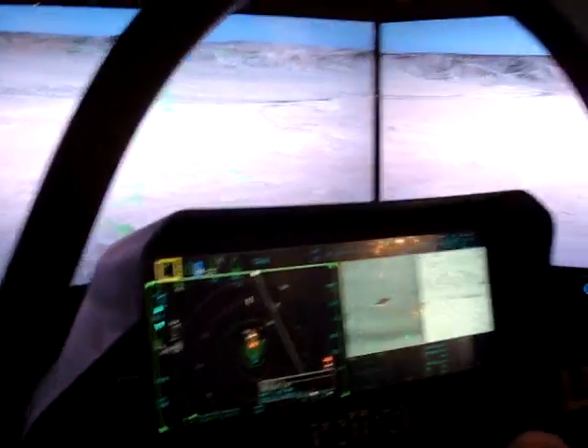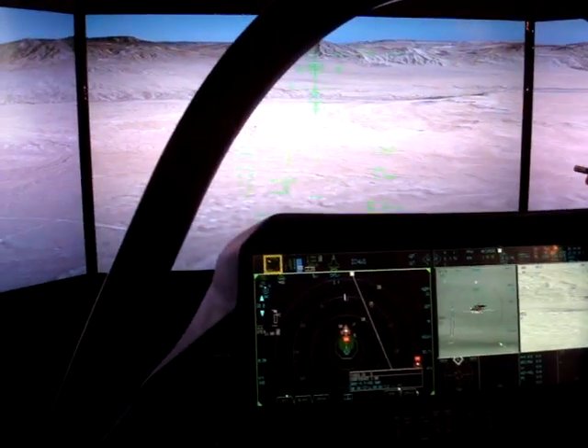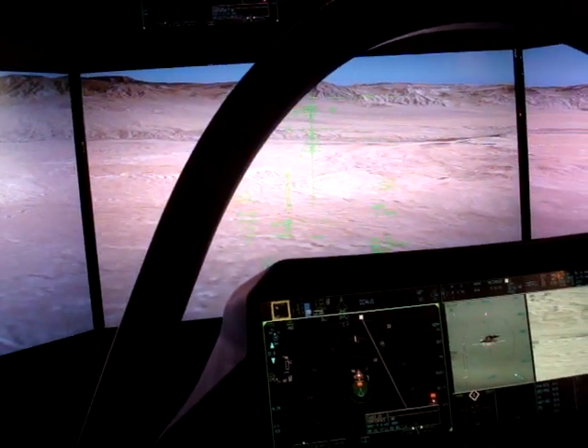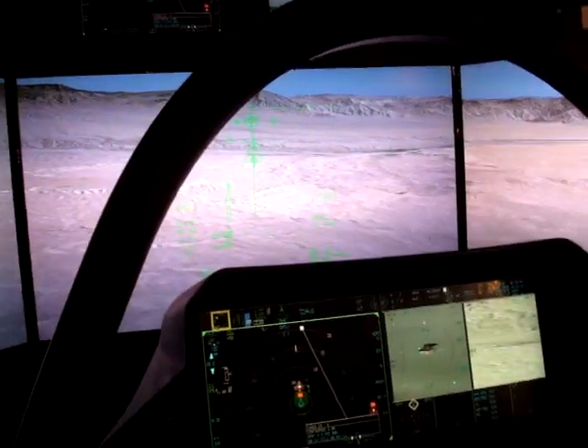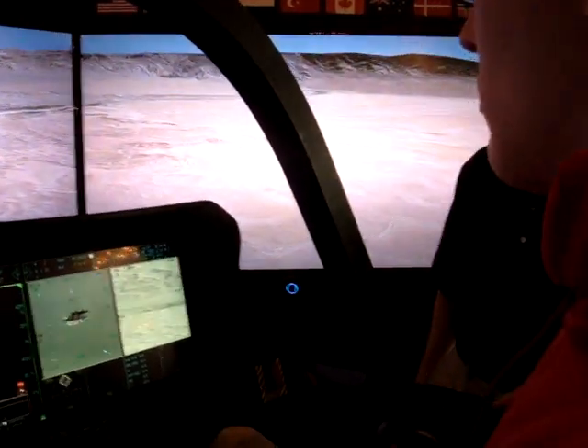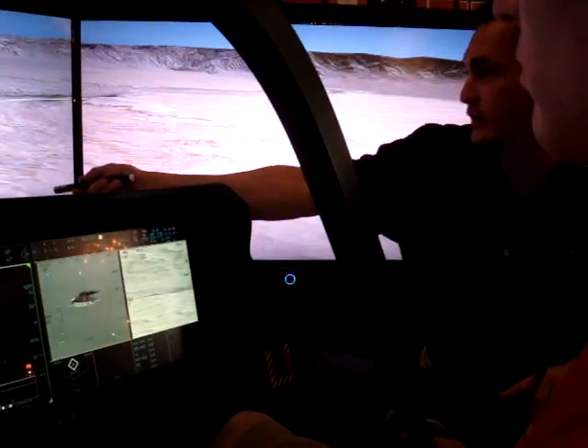Boresight is another commonly used term. The little circle — flight path marker, the airplane symbol — that's your velocity vector. That's where you're actually going. It's like when an airliner lands — noses up with the velocity vector towards the runway. The same type of feel. The difference is your angle of attack.